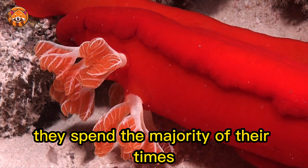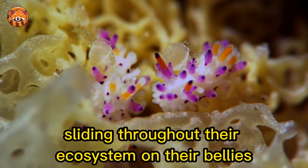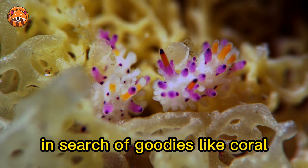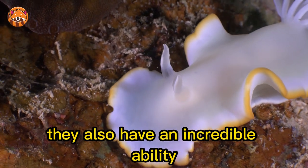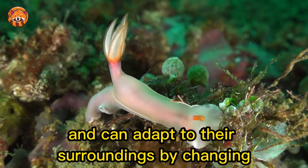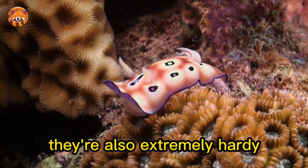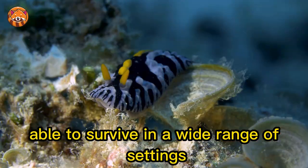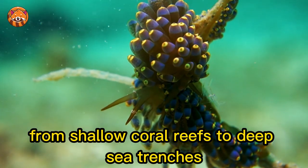As a result, they spend the majority of their time sliding throughout their ecosystem on their bellies in search of goodies like coral, sponges, and fish eggs. They also have an incredible ability to replace missing body parts and can adapt to their surroundings by changing color or shape. They're also extremely hardy, able to survive in a wide range of settings, from shallow coral reefs to deep sea trenches.